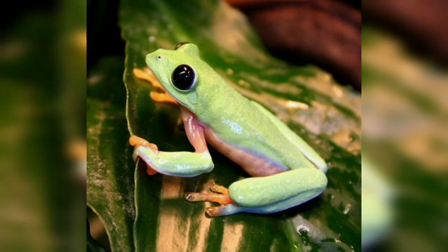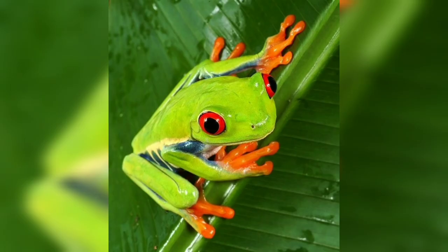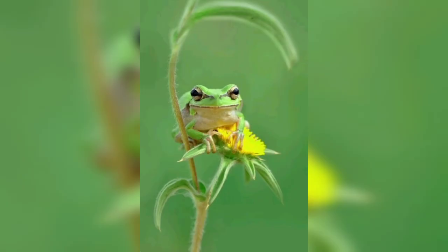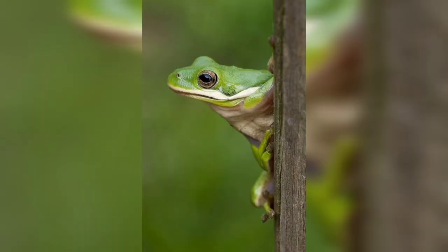Another notable characteristic is the presence of the tympanum — a round membrane located on the side of the frog's head just behind the eyes. These eardrums are shaped as round protectors and are larger in males than in females.